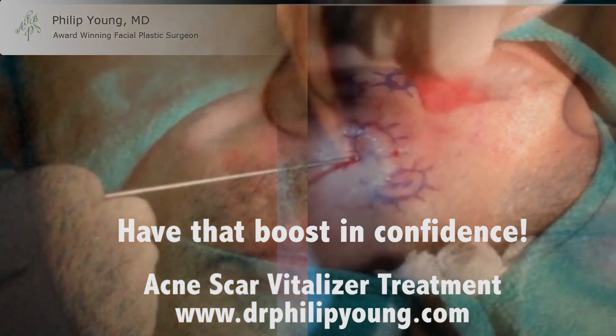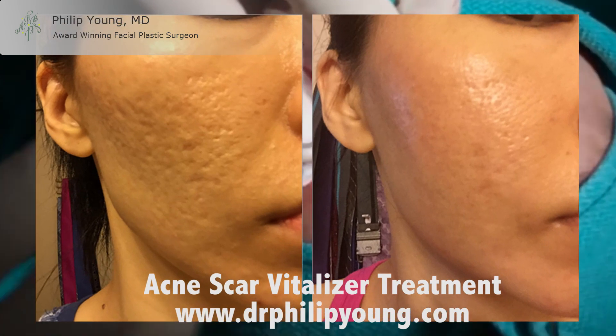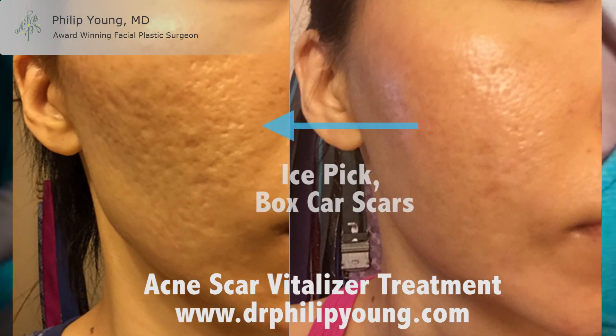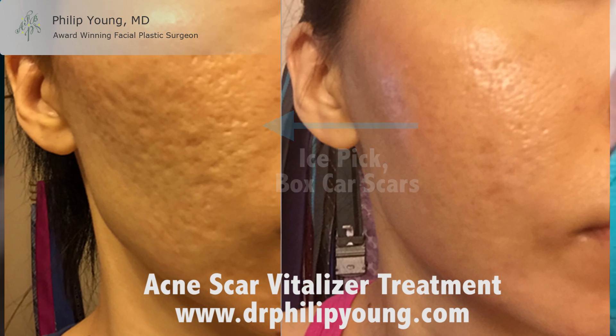Here you see before and afters for a middle-aged Asian female from California. This is just from one treatment as well. You can get these major results without having to come back again and again only to receive marginal results.